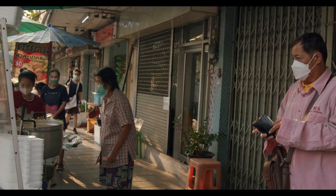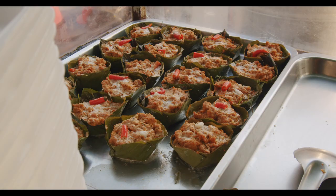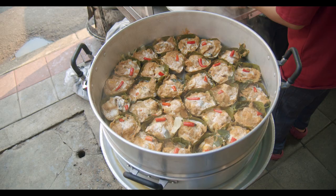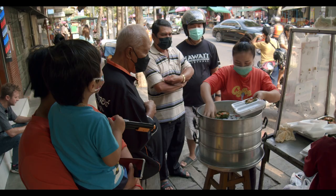Officially, Hormok May Boon Ma starts selling their legendary curry mousse every morning at 8am. But unofficially, by 7, there's already a line, and as soon as the first batch comes off the steamer, they're ready to start serving. And until the last perfect banana leaf-wrapped masterpiece is gone, it's an assembly line.